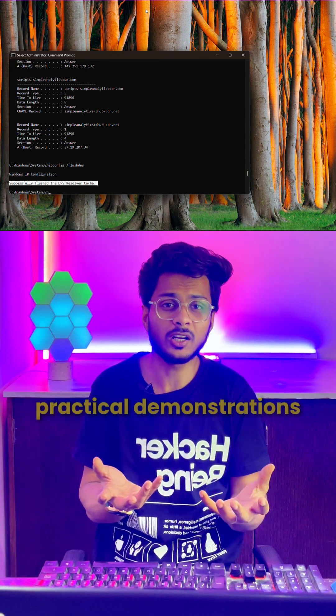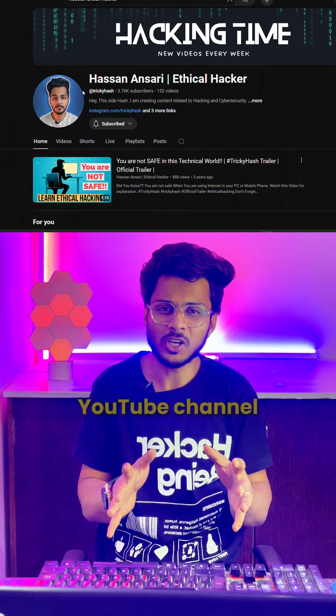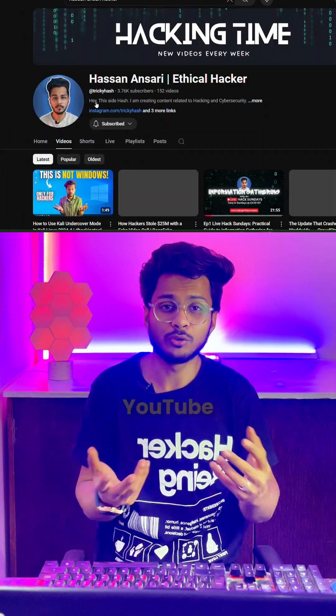And if you want to see more practical demonstrations about hacking and cyber security, then you can check out my YouTube channel. If you want the link, then comment the word YouTube. And follow for more.